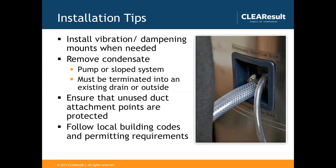Some additional installation tips: heat pump water heaters do generate a little bit of noise and can generate some vibration. So when installing in a space like a garage near a primary or sleeping area of a home, it's a good strategy to install vibration dampening mounts as needed. When removing the condensate, it must be terminated into an existing drain — such as a floor drain, washing machine drain, or wash sink. In some scenarios you might need to use a condensate pump, and if a drain is not available, it must be terminated outside the home.